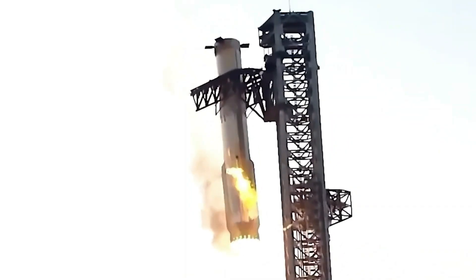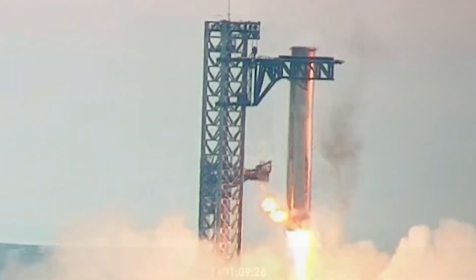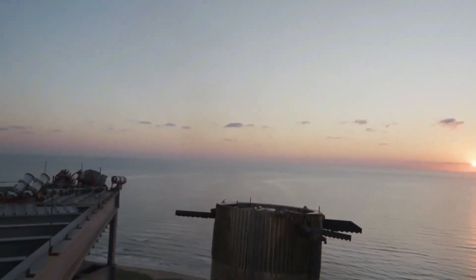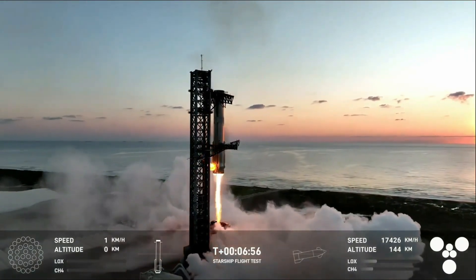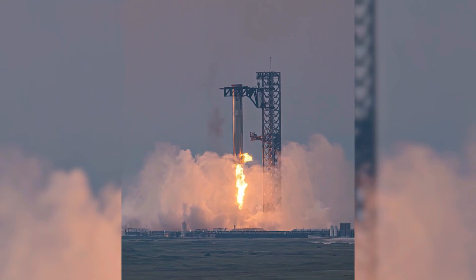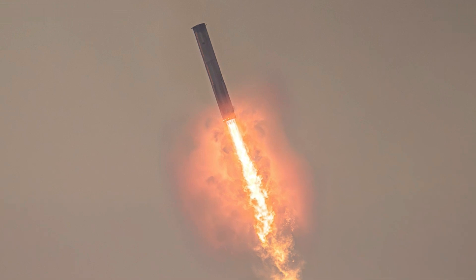Yet the operation wasn't without its challenges. As the booster hovered, a fire broke out in the engine bay, scorching the lower part of the rocket. Surprisingly, all three engines continued to function normally, but the intense heat warped the outer nozzles. Elon Musk later acknowledged this issue, remarking that the engines were almost cooking, but emphasized the damage was minor and repairable. Another unexpected outcome was the slight flex of the chopstick arms under the booster's weight, bending by about 15 centimeters.